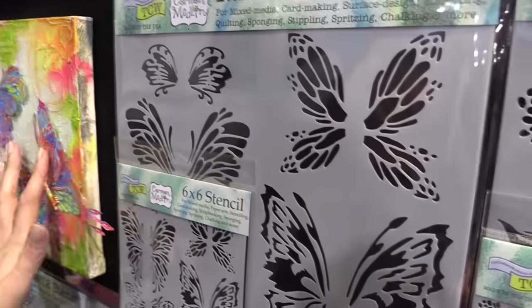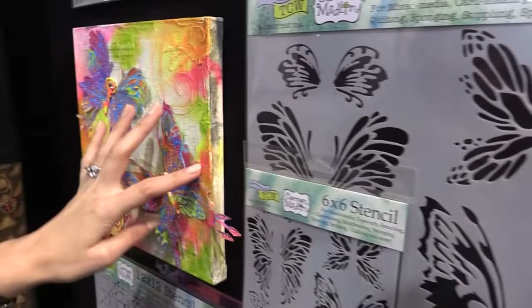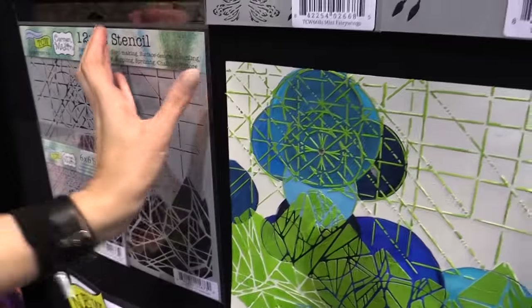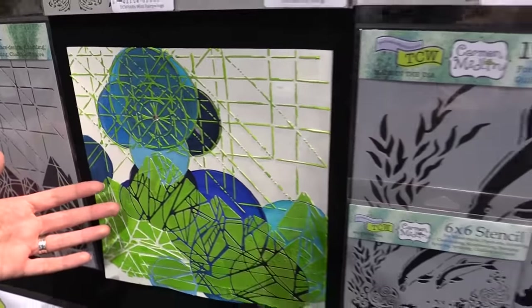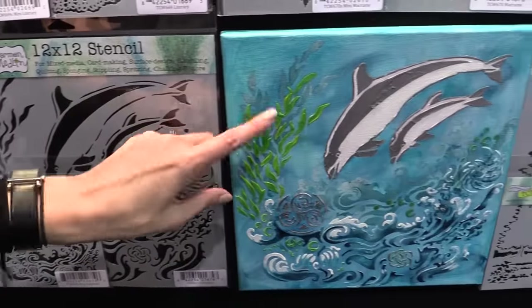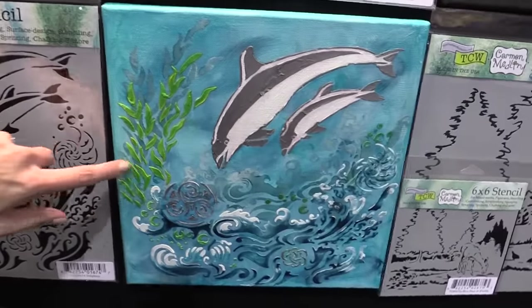This is fairy wings. Geo landscape — I love this because you can just use corners or sections, or just use the whole thing to make a fun art print. Mini dolphins. You can see it used here again with the mediums — they're really chunky.